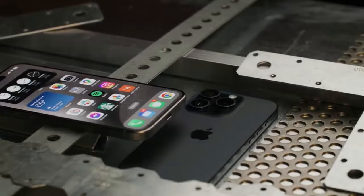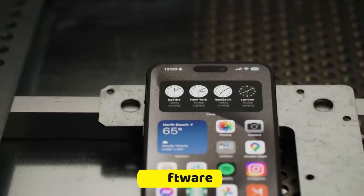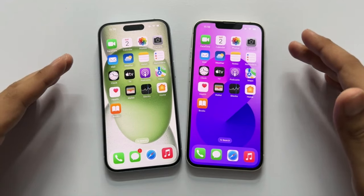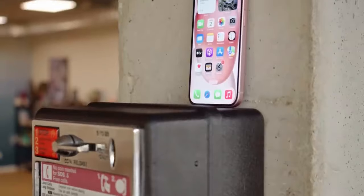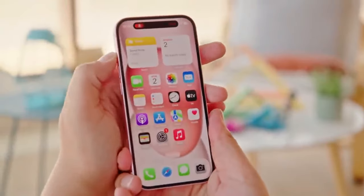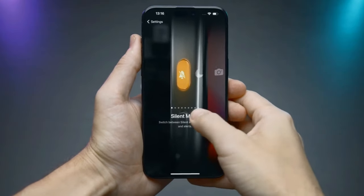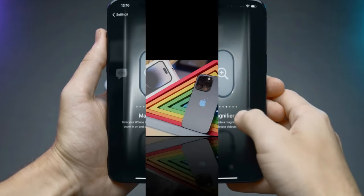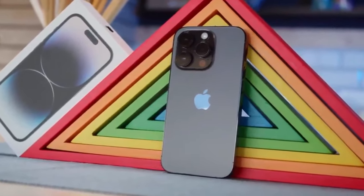In the grand tapestry of technological progress, each iteration of the iPhone represents a chapter, weaving together advancements in hardware, software, and design. The rumored features of the iPhone 15 hint at a narrative where Apple continues to push the boundaries, setting the stage for a future where our devices seamlessly integrate into the fabric of our daily lives, offering not just utility, but a touch of magic. Only time will unveil the true nature of these speculations, but the mere contemplation of such possibilities adds an extra layer of excitement to the anticipation surrounding Apple's next flagship release.